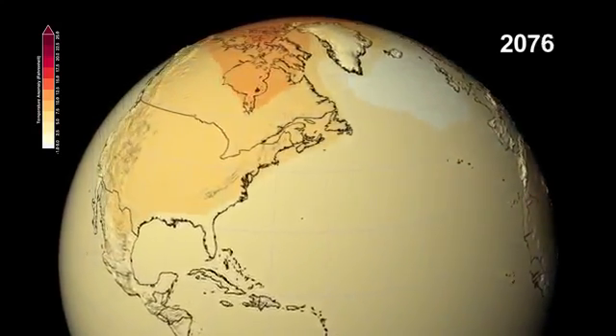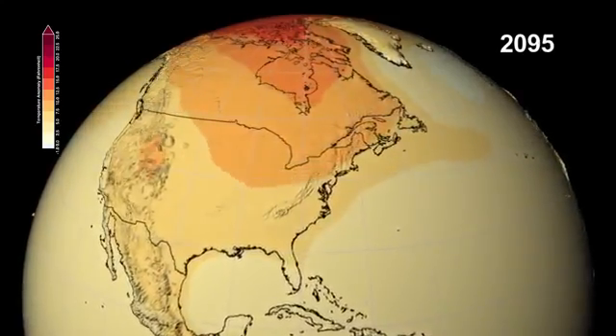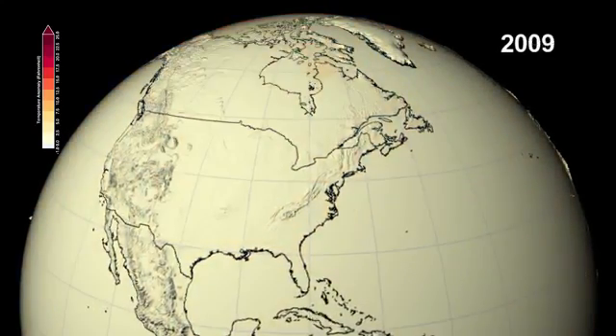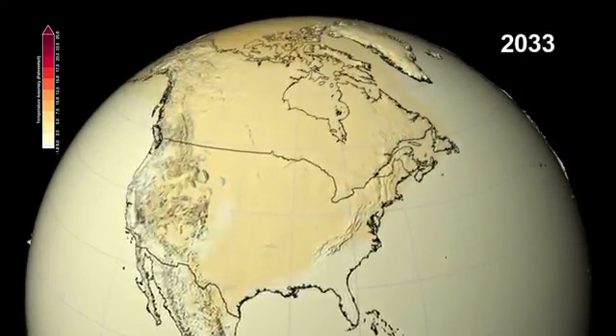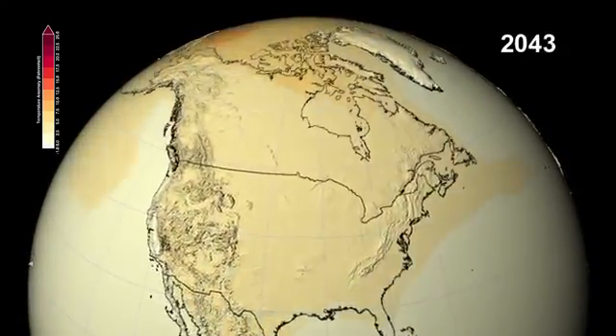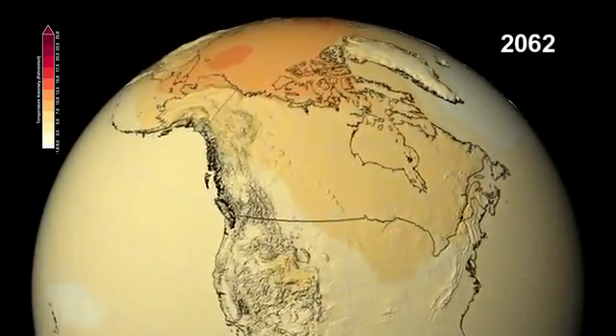The largest temperature increases are seen in the northern hemisphere. Across North America, areas that typically have snow — such as the Rocky Mountains and northern Canada — will see the earliest and largest temperature rise. The warming temperatures will eliminate the reflective and cooling effect of the white snow cover.